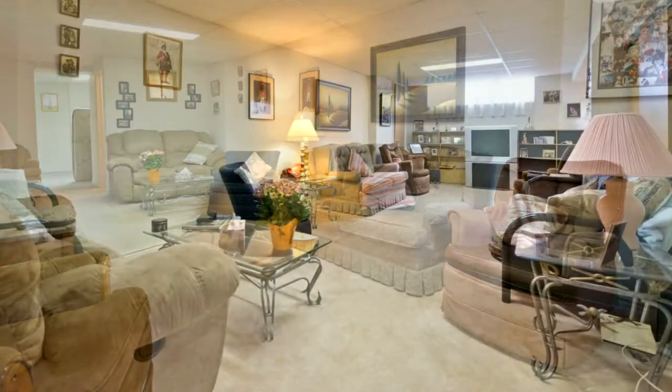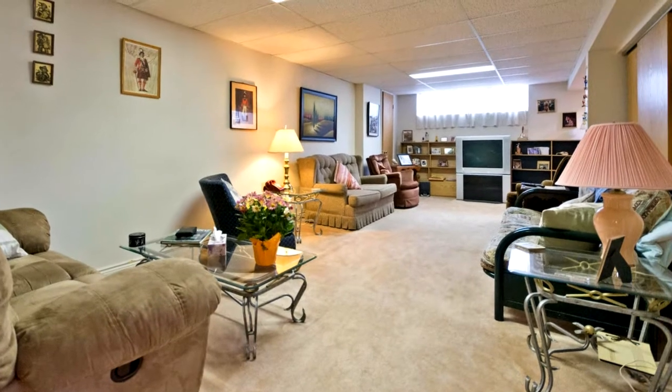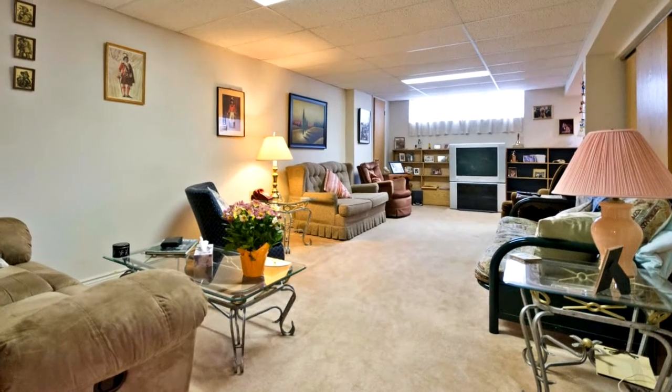The exterior front and rear yards have been landscaped, creating a nice private area. You won't want to miss this listing.